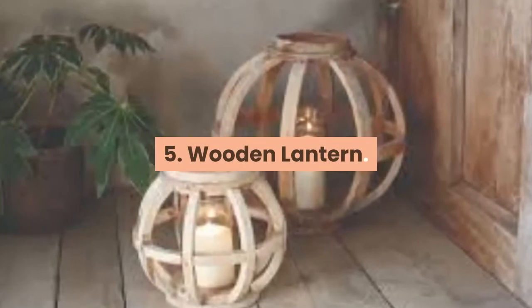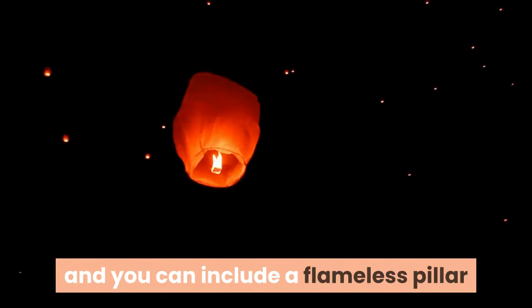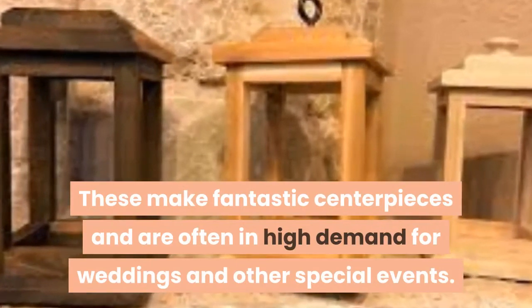5. Wooden Lantern. Wood lanterns are also a great option to consider, and you can include a flameless pillar or votive candle with the lantern. These make fantastic centerpieces and are often in high demand for weddings and other special events.